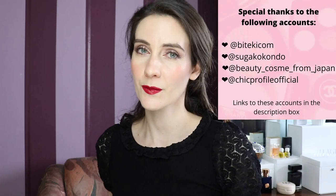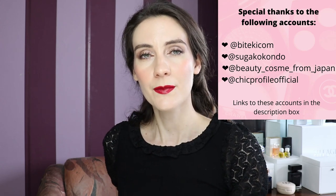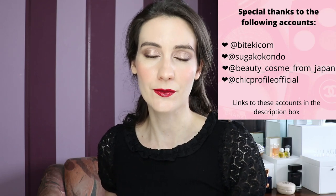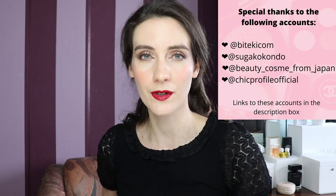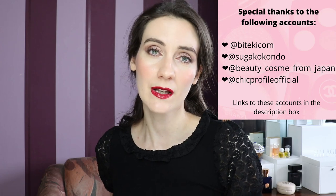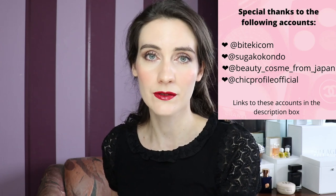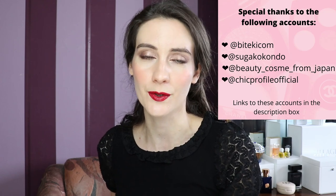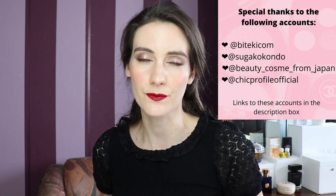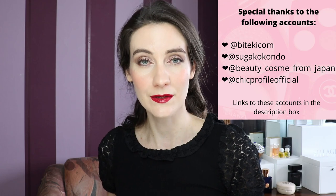Now let's go ahead and get started. Before I begin, I want to mention Tavia from chicprofile.com because I often get my information from her blog. Her blog is dedicated to luxury beauty and I'm going to have all of her information in the description box below. She's a London-based personal shopper, which means that if you want to get products that are only available in London or in Europe, she can get them for you. I'm also going to mention some Asian accounts from which I'm taking photos for this video, and I'll have links to those accounts in the description box below.